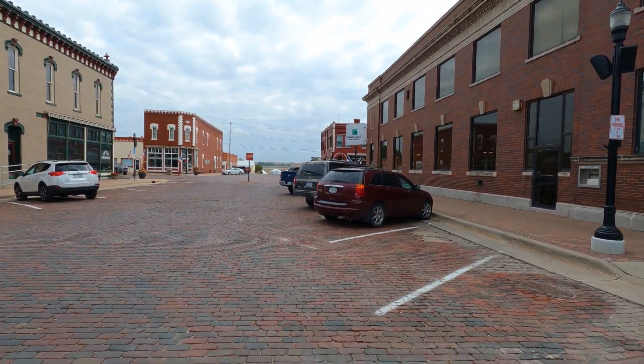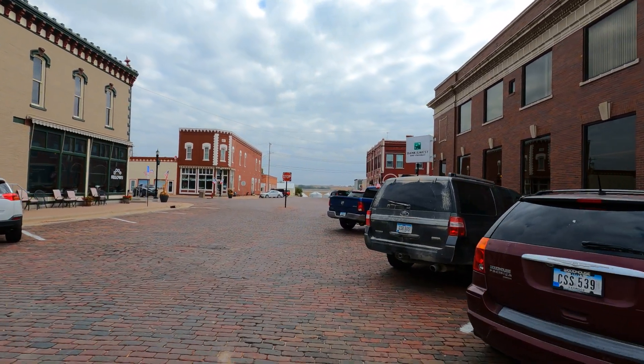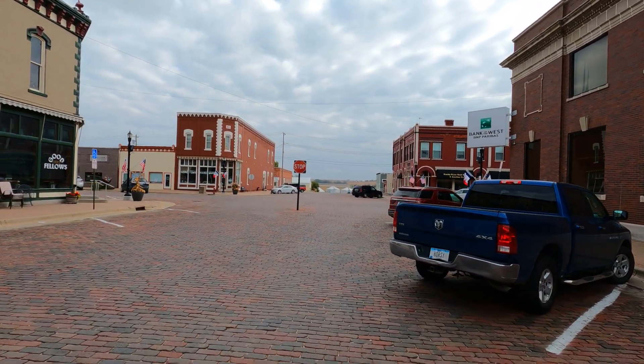Such a unique town. It's got a lot of old buildings in here, some new ones too, and the new ones are made of brick also. This must be like the brick capital of the world, maybe.